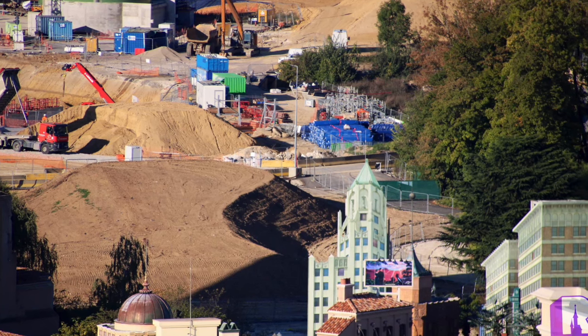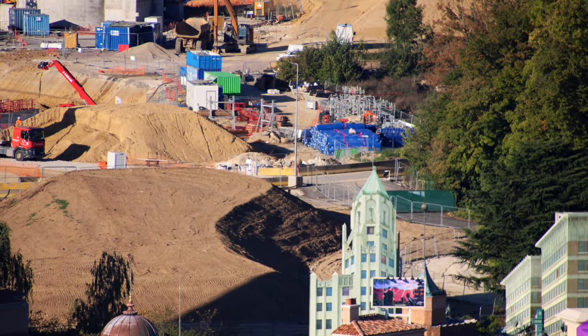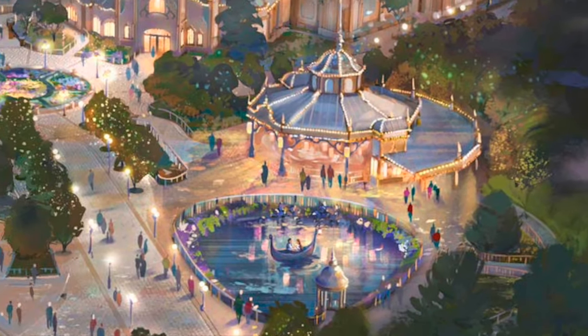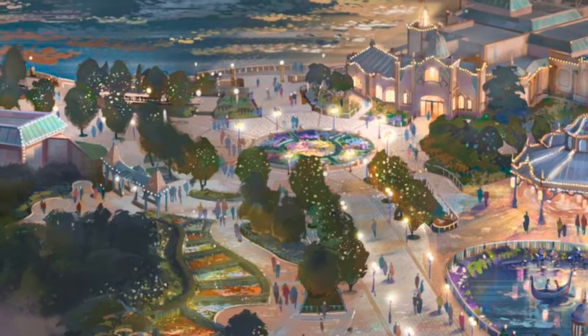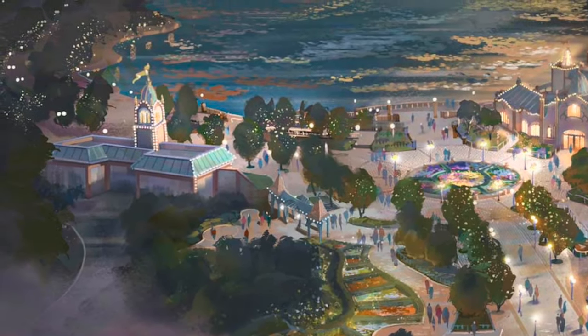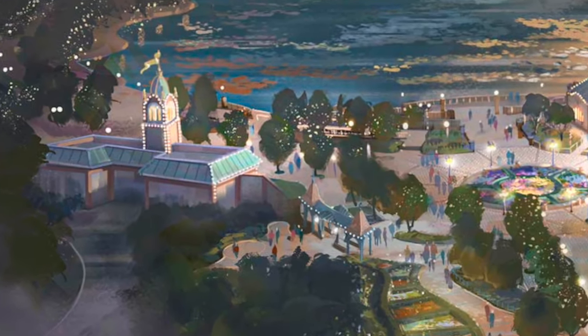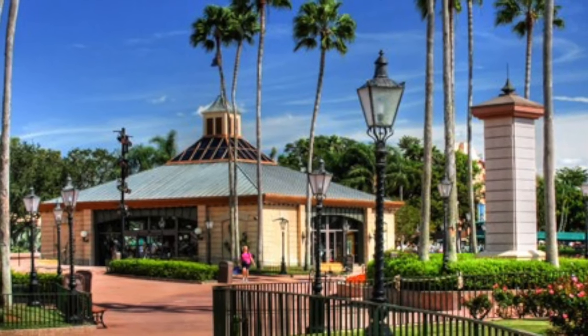Looking at the construction photos, it seems not much work has been done in this area of the expansion as of yet. If we continue moving on in the promenade, we reach this area. Here in the concept art there's a building that is not represented in the blueprints — the purpose is unknown. I would say it could be a small shop, similar to these ones in Epcot, but we shall see.